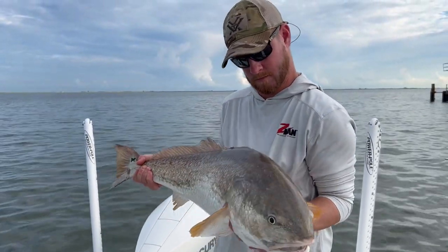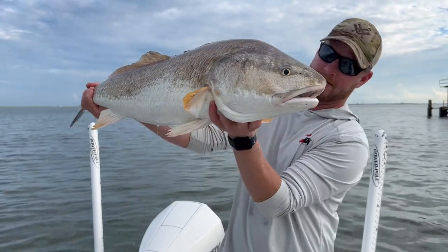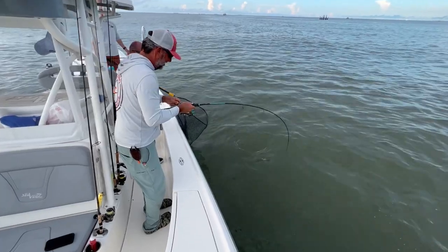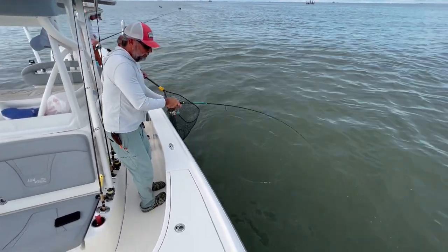They look so different out here — they're not in the pumpkin color. Nice job, Shane. That's cool, really nice job.